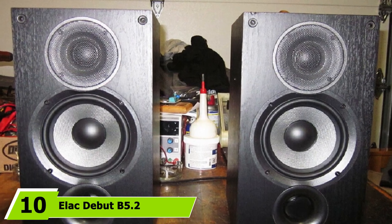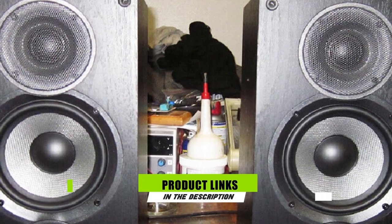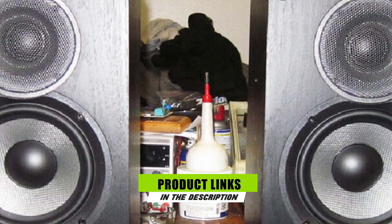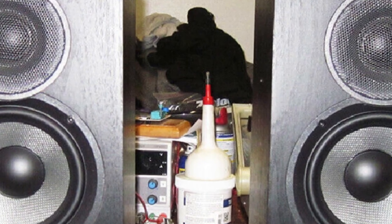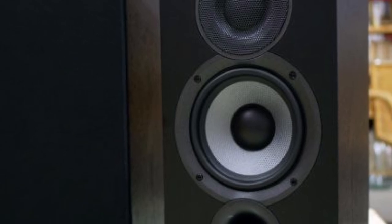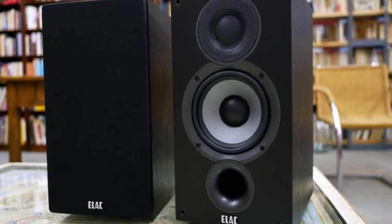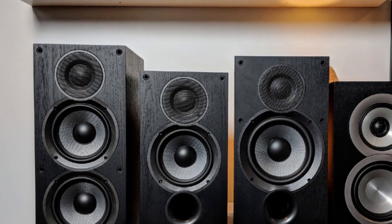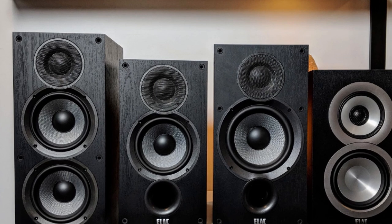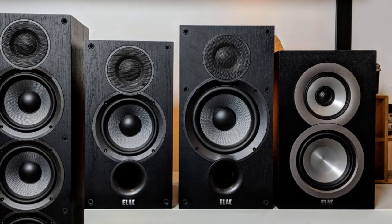Finally, the number 10 position is dominated by the Elac Debut B5.2. Elac's affordable stand-mounters are brilliant performers for the money — solid and unfussy about placement. The Debut B5.2s have the dynamic expression, detail, and total sophistication to handle anything you throw at them, with enough range in their abilities to improve even further when hooked up to a high-end system. The revised 5.25-inch mid/bass unit uses a new blend of aramid fibers for the cone combined with a different shape to improve stiffness and damping, while the tweeter claims a top-end response of 35kHz, adding plenty of sparkle.